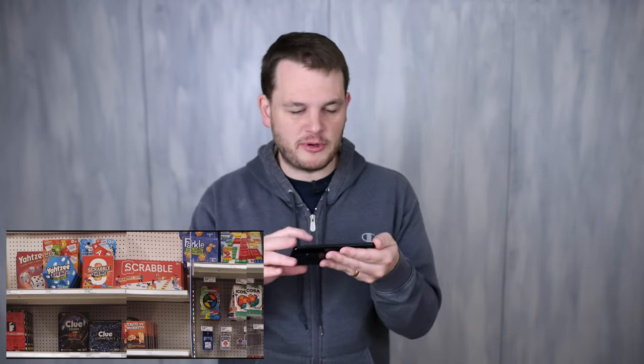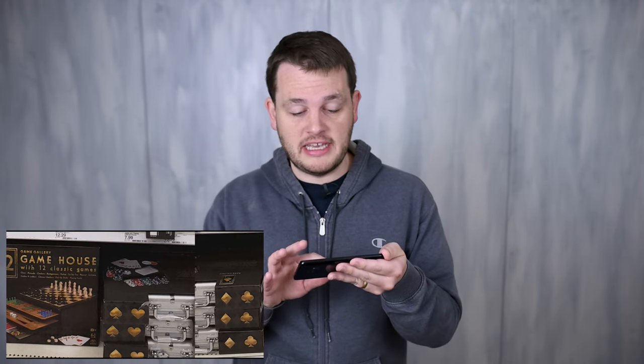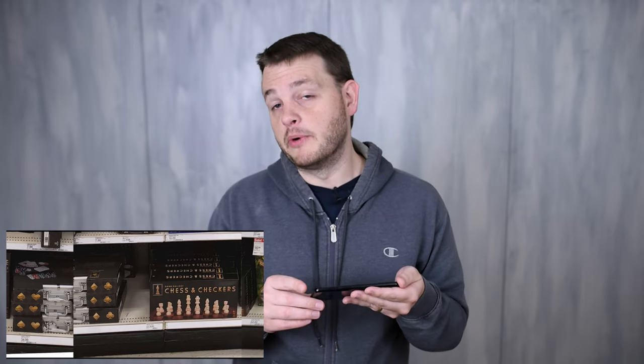We're still heavily in mainstream territory with games like Scrabble, Yahtzee, Clue, and Risk — I'm not impressed by any of these. Down at the bottom, if you don't own a chess set, you can buy sets of chess and checkers or classic game compilations. Chess is a pretty enjoyable game, and this doesn't look like a terrible place to pick one up.